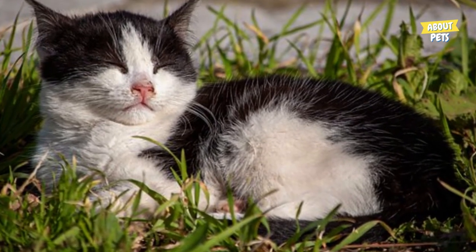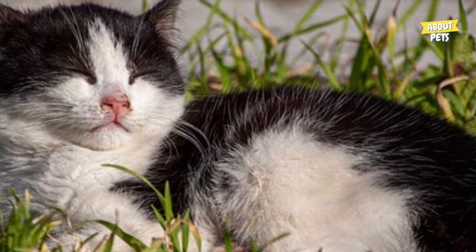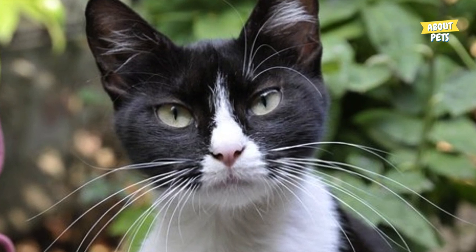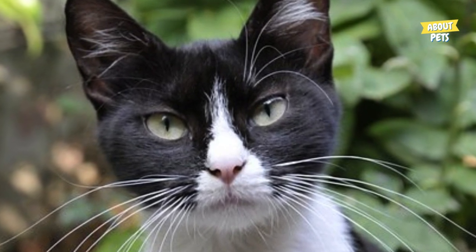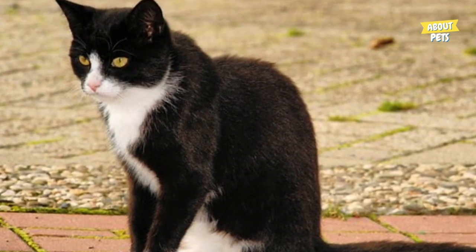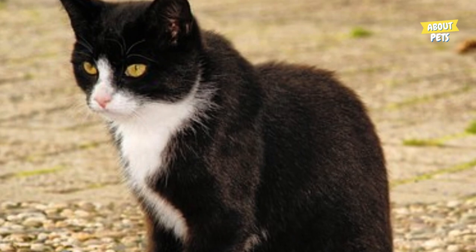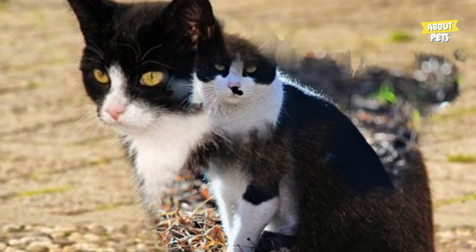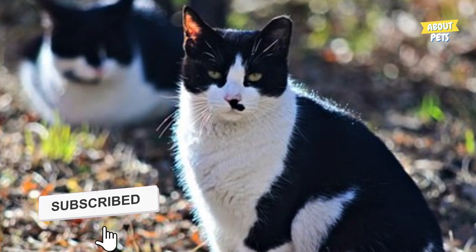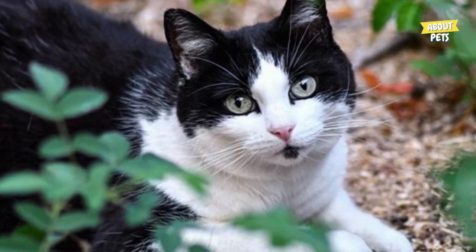Tuxedo cats are known for having strong and independent personalities. They tend to be self-sufficient and don't need a lot of companionship, but it's still important to invest in environmental enrichment to keep them busy and stimulated. Toys and spaces for climbing and hiding can help prevent their tendency to be runaway. Additionally, these cats can also be a bit reactive and even aggressive in stressful situations, such as visits to the veterinarian. It's important to work with them and train them to be more calm and comfortable in unfamiliar situations. Despite not liking to be held, these cats tend to be affectionate and playful and can be great companions for any family.